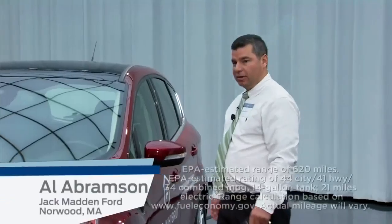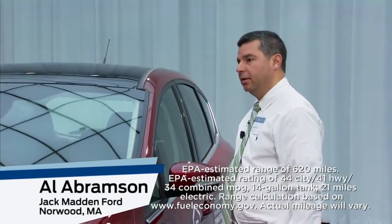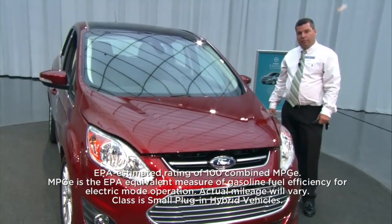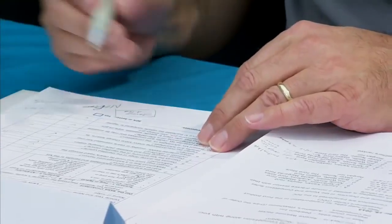You get 21 miles on an electric charge and 620 miles between a full tank of gas and electric. You get 100 MPGe, which stands for miles per gasoline gallon equivalent, and 108 MPGe in the city.